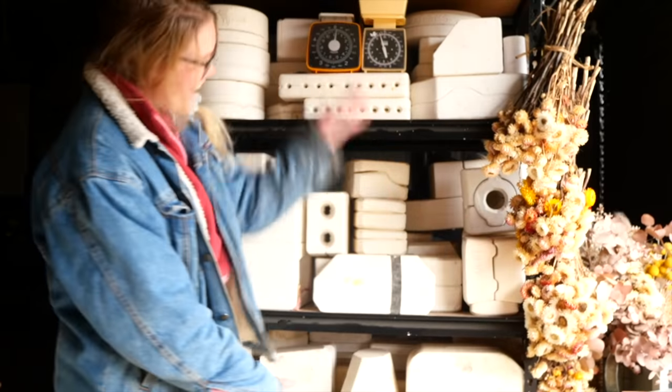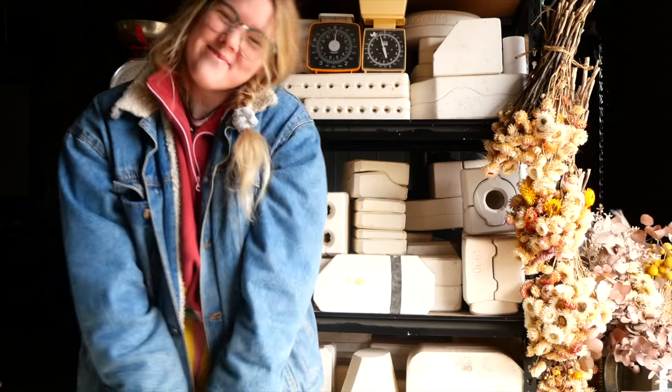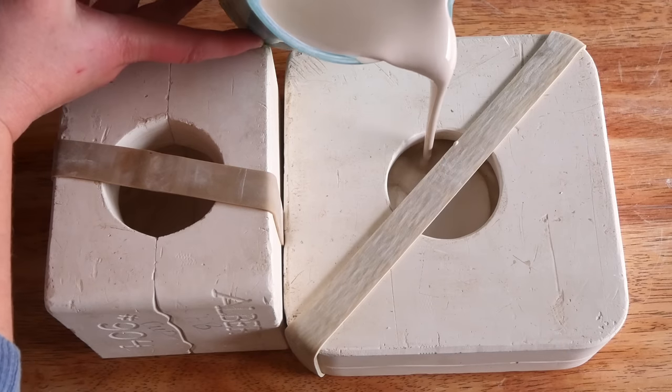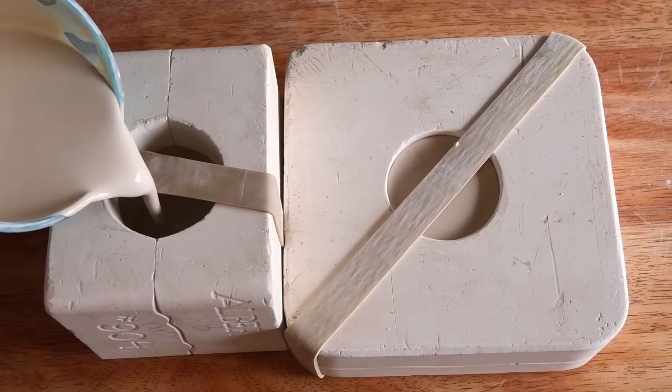Hello everyone, my name is Shelby and this is the series where I reveal what is inside these mystery pottery molds I found on Gumtree. This is mold reveal number 86 and we actually have a double dip this week — these two pieces go together to create a special little set.